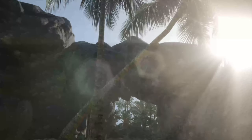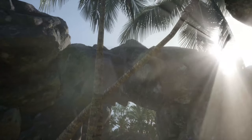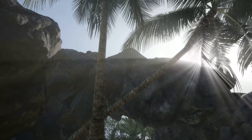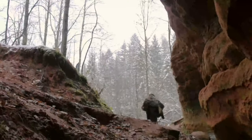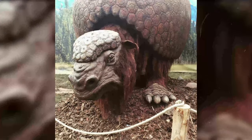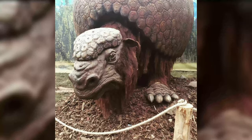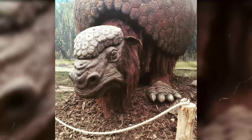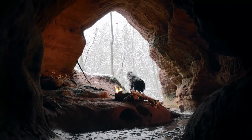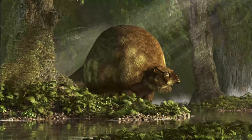Glyptodon lived from approximately 5.3 million to 11,700 years ago, which means that early humans coexisted with these large creatures. But our ancestors had little fear because these herbivores weren't hunters. They ate primarily plants as they roamed across present-day North and South America. Just as humans adapted to a wide range of climates and ecosystems on Earth, Glyptodon did the same thing.